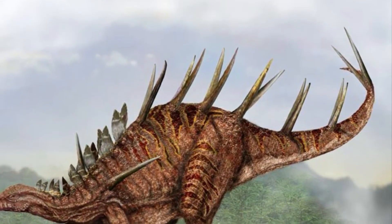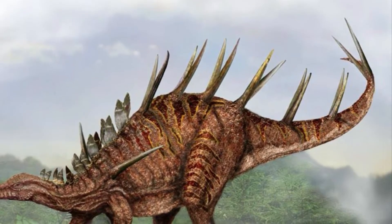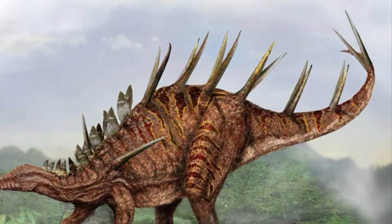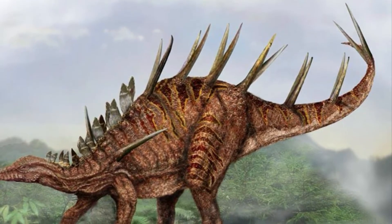Kentrosaurus belonged to the Stegosaur family of dinosaurs, known for their iconic back plates and tail spikes. But Kentrosaurus had its own unique twist: a combination of small, bony plates along its shoulders and sharp, intimidating spikes on its tail.